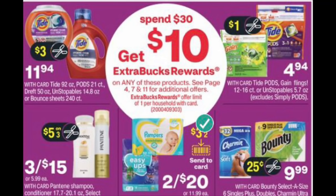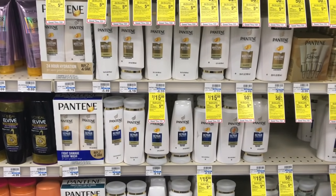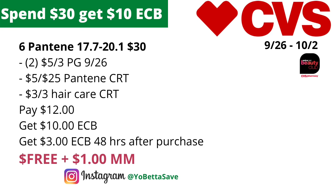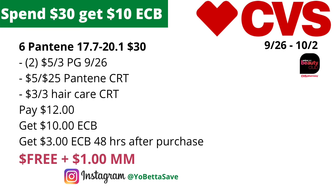There will be another spend $30, get $10 back in ECBs deal on Pantene hair care products. Pick up six of the Pantene shampoos or conditioners in the 17.7 to 20.1 ounce sizes — they'll be on sale three for $15 — or six select Pantene stylers or treatments. Six will total $30. Use two of the $5 off three Pantene coupons from the PG 9/26. With a $5 off $25 Pantene hair care CRT and a $3 off three hair care CRT, you'll pay $12, get back $10 in ECBs, and 48 hours after purchase receive $3 back from CVS Beauty, making the final cost free and a $1 money maker.